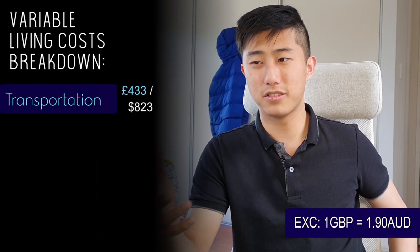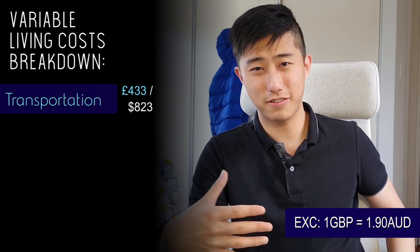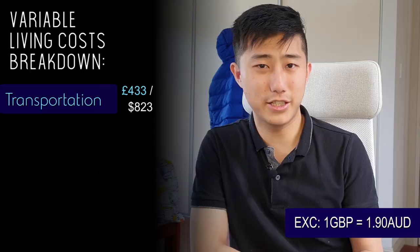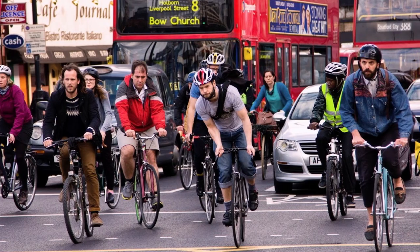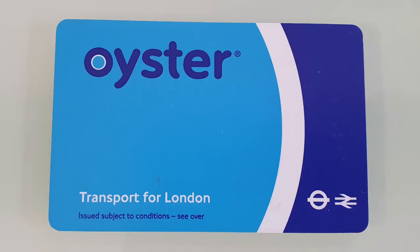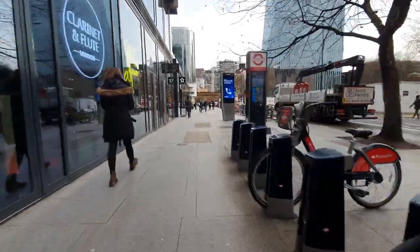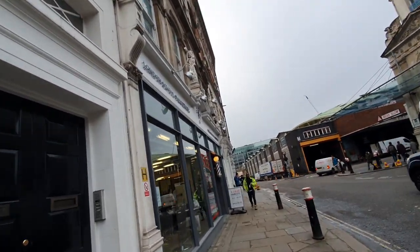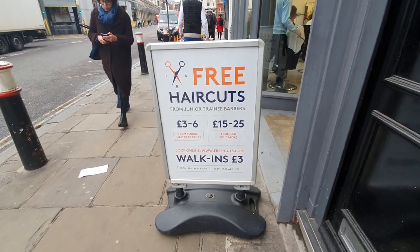In total, £433.50 for six months of travel to and from school and around London is not actually too bad. I used an Oyster card or bank card to tap on and off, and I often chose to walk distances up to two kilometers to save money. For example, walking about two kilometers to get haircuts in Farringdon at the London School of Barbering saved me three pounds on transport, and the haircuts themselves were all free.